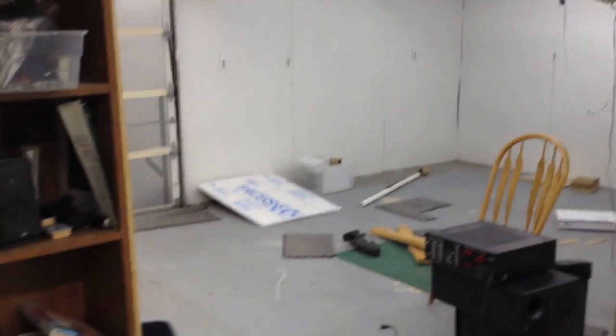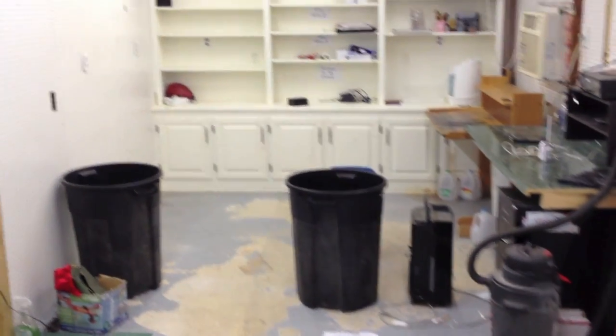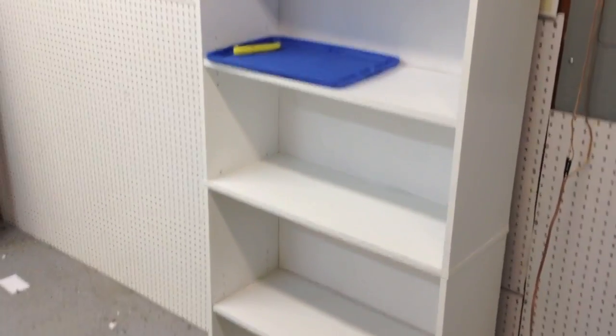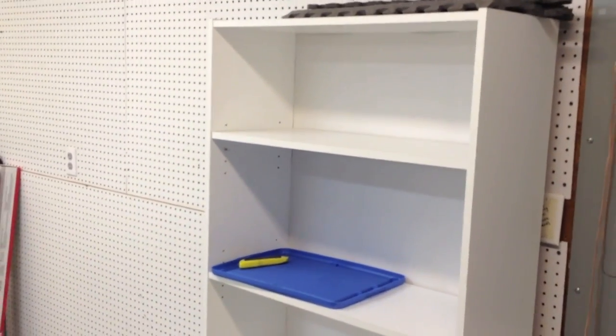As you probably notice, I'm filming from what is formerly our business location, a.k.a. our garage. We started out with this business originally in our dining room on a couple of bookcases, not unlike this one that you see right here. You can see my very first IncNouveau videos — I filmed those in our dining room.